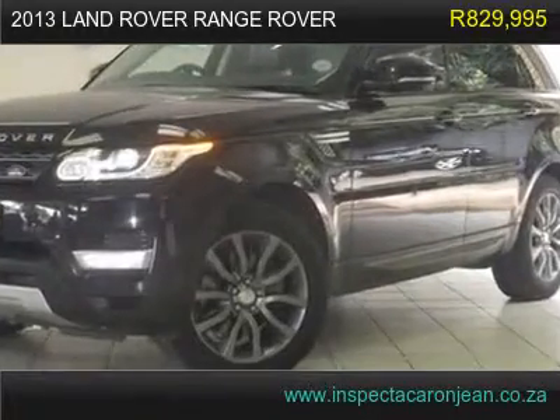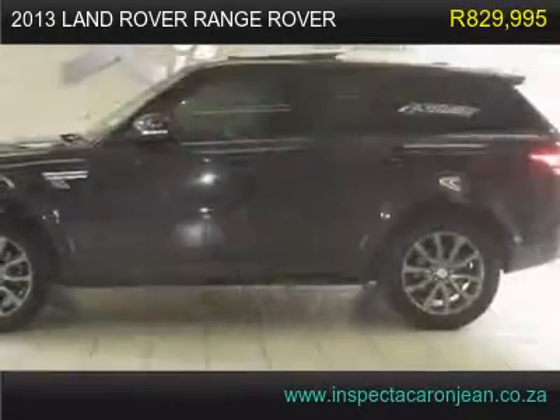2013 Land Rover Range Rover, has 58,300 km.